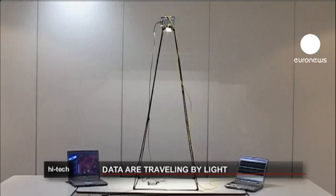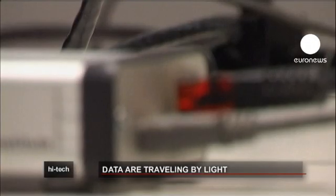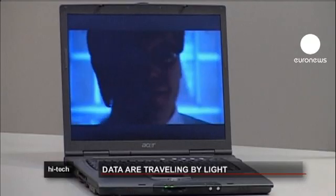These two laptops are transferring data to each other at a speed of 10 megabits per second using just light. Scientists in Germany are working on this technology, which could make wireless internet available in places where it's currently restricted.